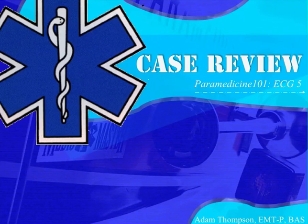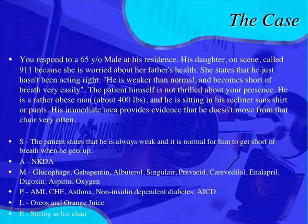Case number five from the Paramedicine 101 Facebook site. Here's the scenario that goes along with this EKG case. You respond to a 65-year-old male at home. His daughter called 911 because she's worried about her dad. She says he gets short of breath very easily and he's been really weak. This is not normal for him.